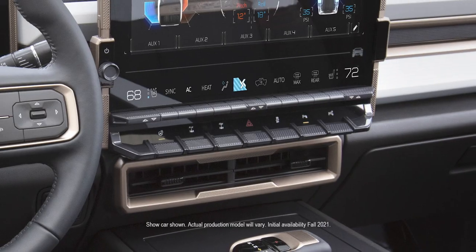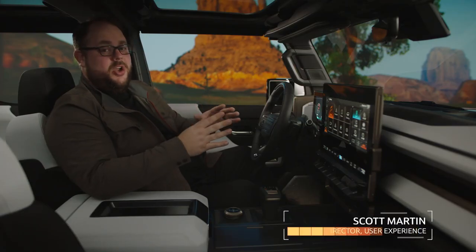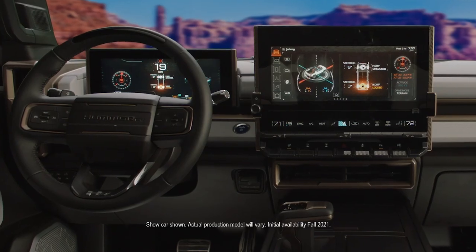The analog toggles are blended with a digital cinema-like user interface. I think the first thing people are going to notice inside the GMC Hummer EV are these large floating displays.